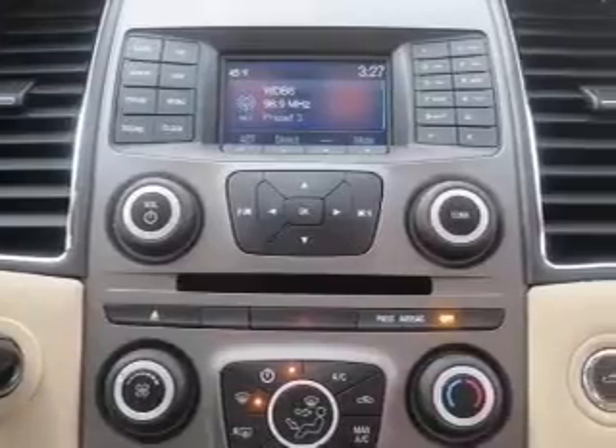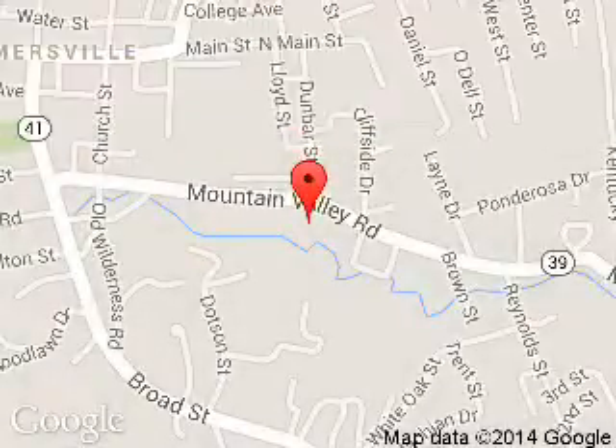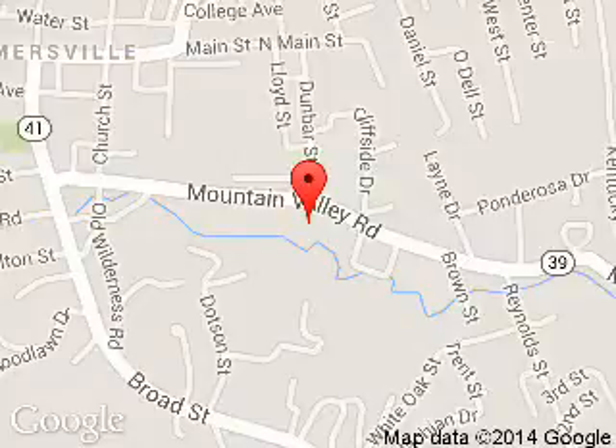Let us put you in the driver's seat today. Call or click to contact us. This State Ford is dedicated to doing everything possible to ensure that the experience you have selecting your next vehicle is a pleasant one.